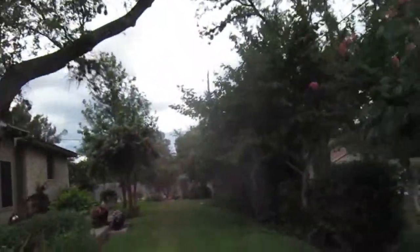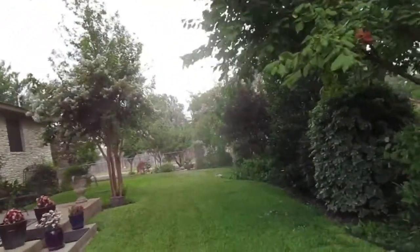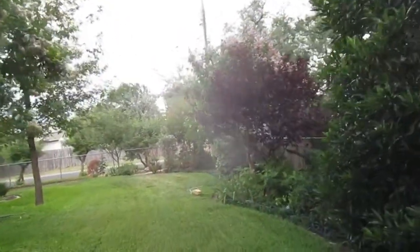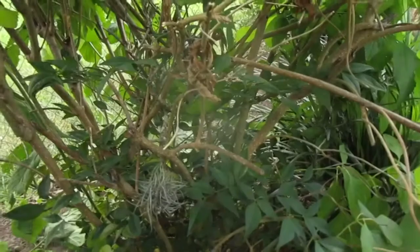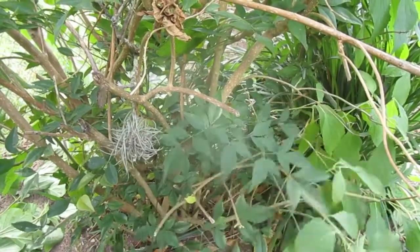It's pouring down, guys. Look at that — you know, lightweight, you know.